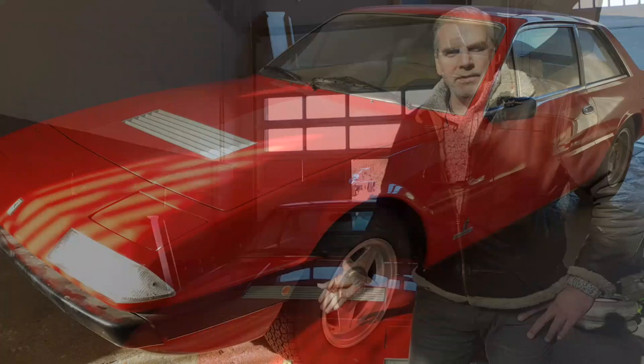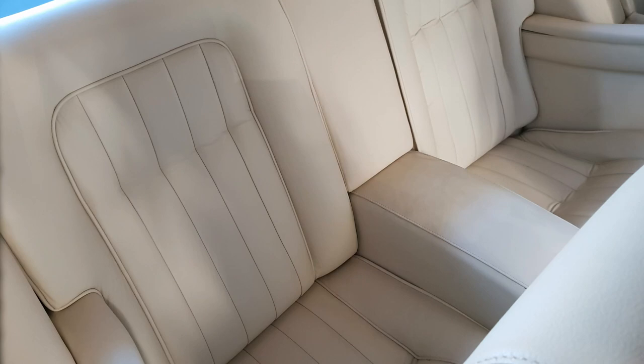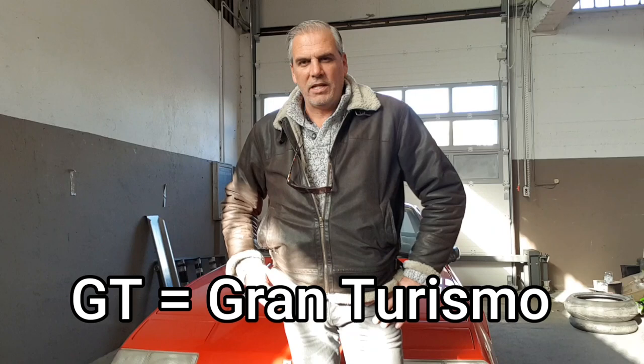Hi, my name is Cora and welcome to this non-regular episode from Driving with Gloves. You see the car behind me? That's a Ferrari — a Ferrari 365 GT4 2 plus 2 from 1974. 2 plus 2 stands for 4-seater, so it's not a sports car but a Gran Turismo. That's why GT stands in the name.